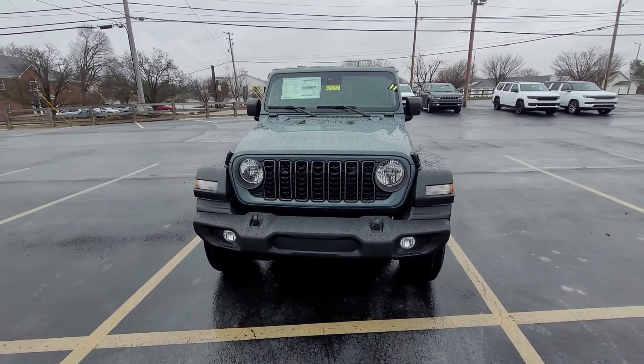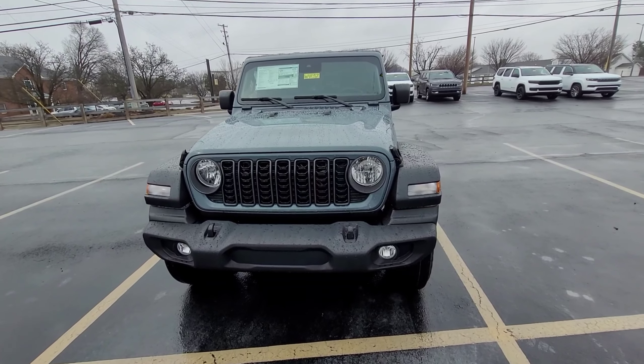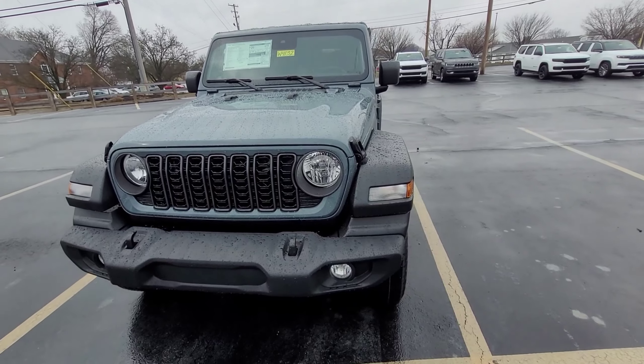Again, my name is Aaron here at Cross Jeep. If you want to take this guy for a test drive or check out anything else in our inventory, I'd be happy to help you out.